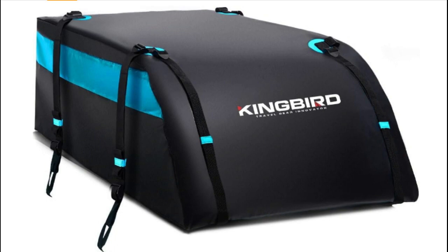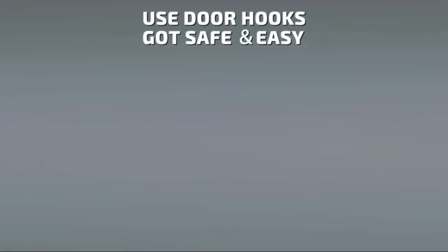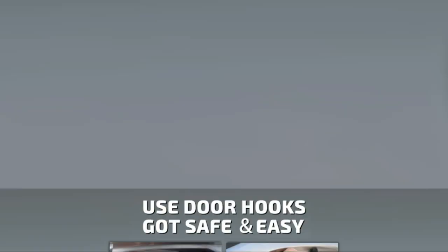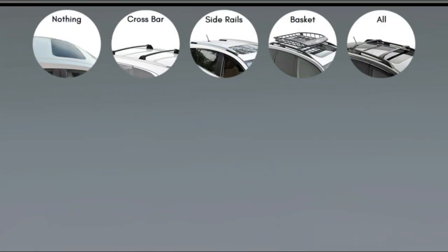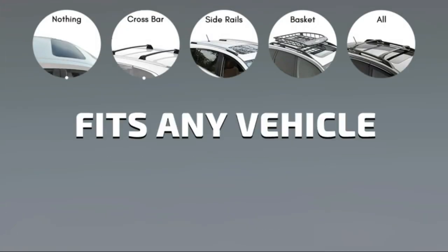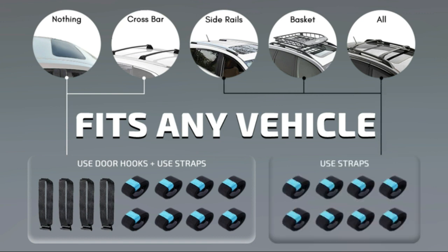Why choose King Bird roof cargo bag? 100% waterproof. The roof cargo carrier features a 5-inch wide zip cover and 5-inch long velcro cover that completely covers and closes the zipper, finally double-coating the zipper with a waterproof coating.